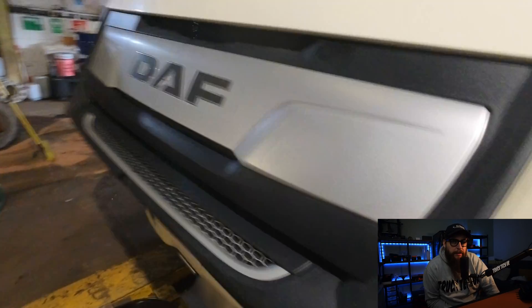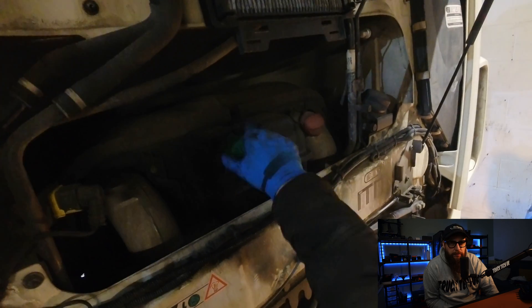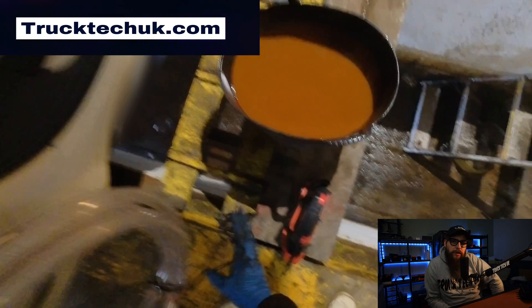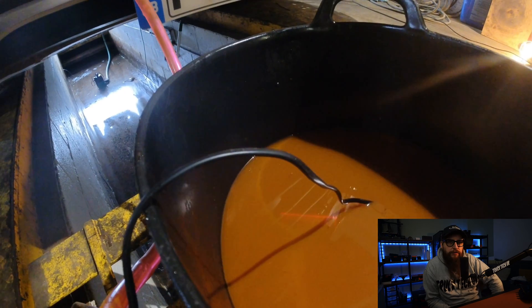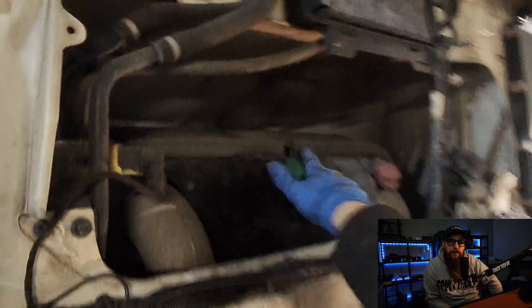With the cab now down I can get the grille open, grab my booster pack, and fire up the coolant pump to fill the coolant system back up ready for the final evaluation on road test. When a smart actuator is reporting internal faults and software issues, it's best to bite the bullet and change it out. The standard time DAF give you for actuator replacements is an hour and a half, which you can comfortably do this job in. If you want to see what else can go wrong with these HE400 and HE500 turbos, I've got that video here.